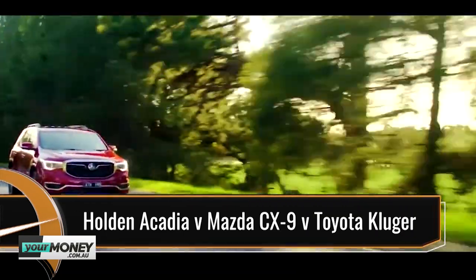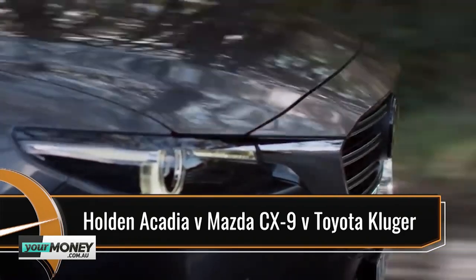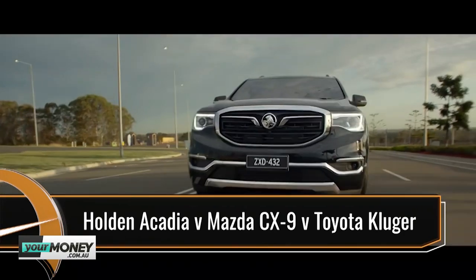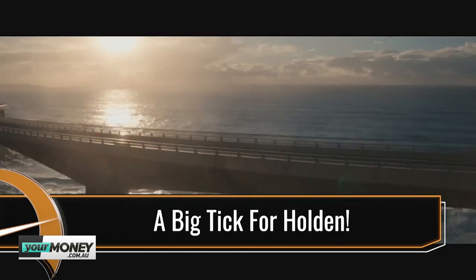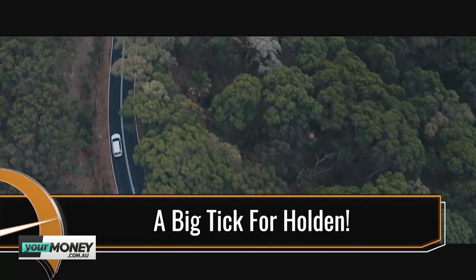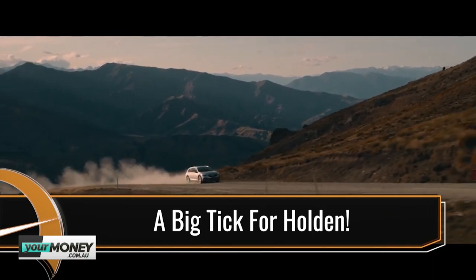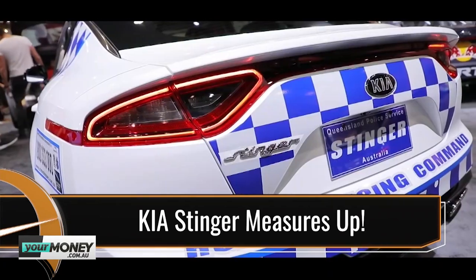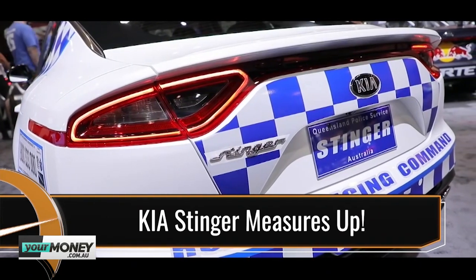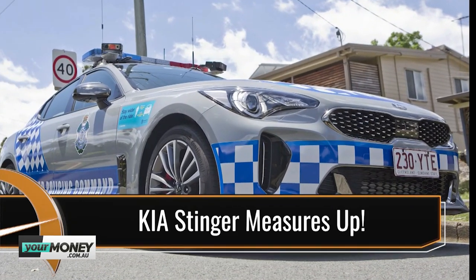Coming up on Car Advice: urban-friendly people haulers. We compare the Holden Acadia, Mazda CX-9, and the Toyota Kluger in a mammoth seven-seat SUV test. SUV styling and all-wheel drive — we hit the road in the 2019 Holden Calais V Tourer to taste what Holden has on the menu for Aussie families. And the dreaded flashing blue lights: Alborz Fala joins the panel to reveal why the Queensland Police Force has adopted the Kia Stinger as its go-to highway patrol car.